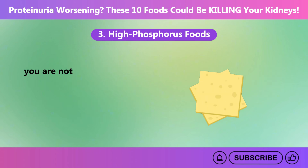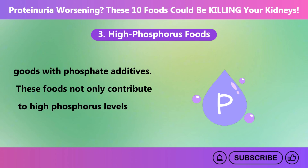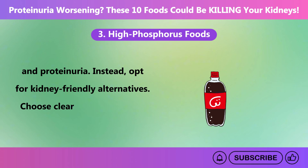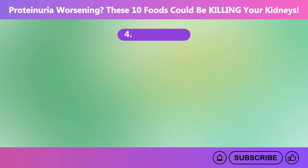Make sure you are not consuming too much of foods like dark sodas, processed cheeses, and packaged baked goods with phosphate additives, as these can worsen kidney damage and proteinuria. Instead, opt for kidney-friendly alternatives: choose clear sodas instead of dark colas, natural cheeses like ricotta instead of processed ones, and try making homemade baked goods without added phosphates.